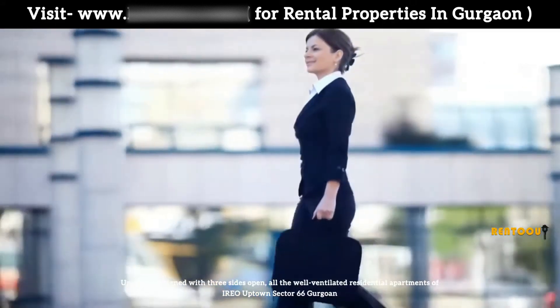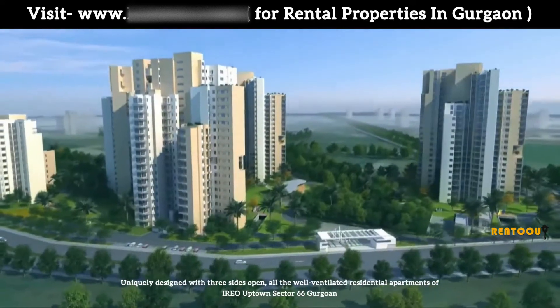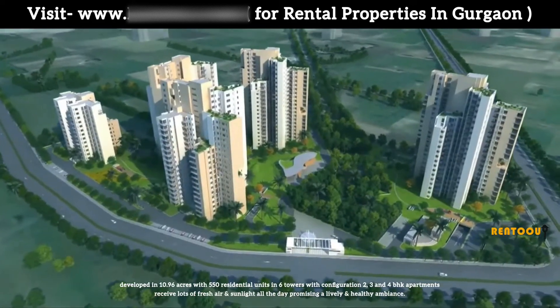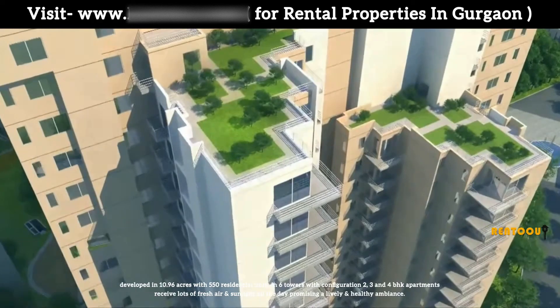Ayriyo Uptown is uniquely designed with three sides open. All the well-ventilated residential apartments of Ayriyo Uptown, Sector 66, Gurgaon, are developed in 10.96 acres with 550 residential units in six towers.